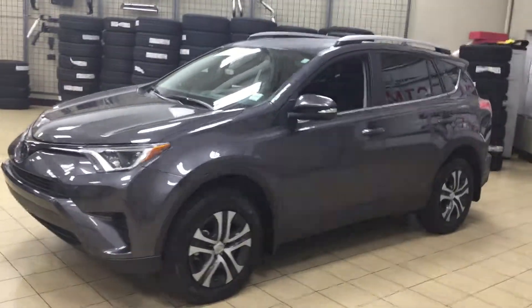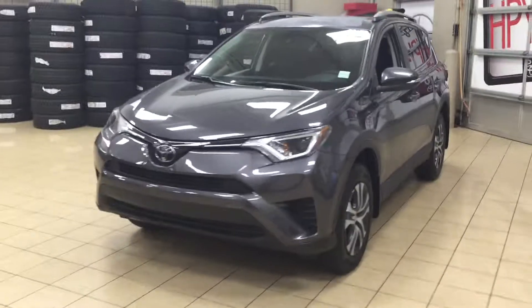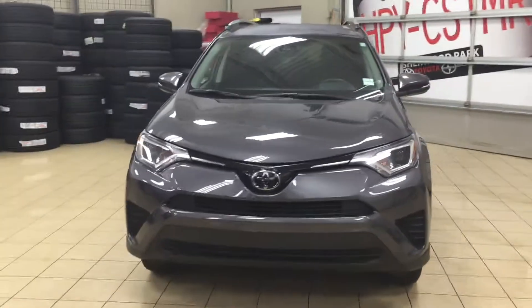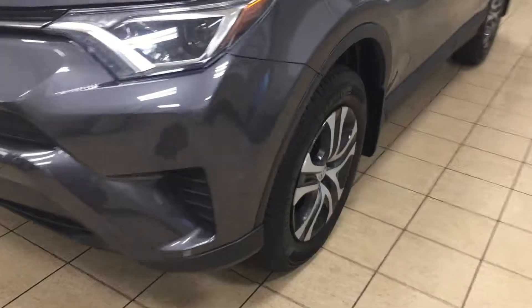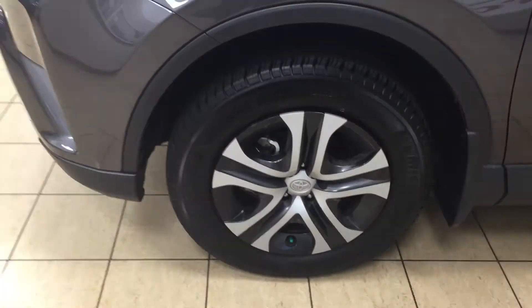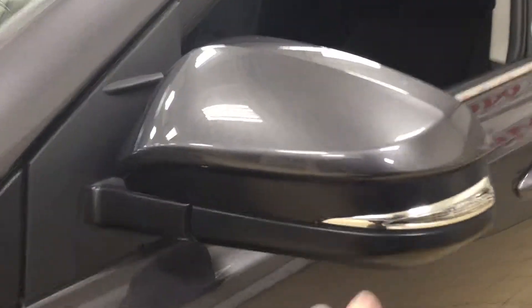A couple of the exterior features you will see on this LE model include its daytime running lights. If we take a look just over on the side here, you're going to see your 17 inch wheels. On your mirrors you also have your integrated signal lamps, as well as your foldable mirrors and your vortex generators.